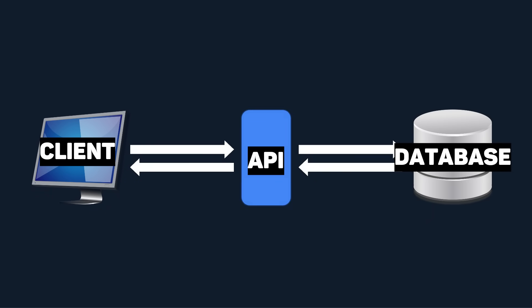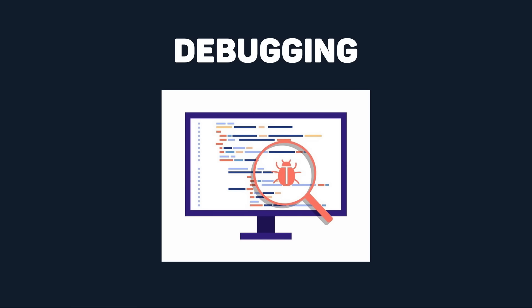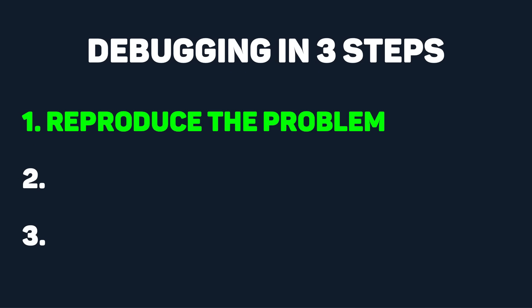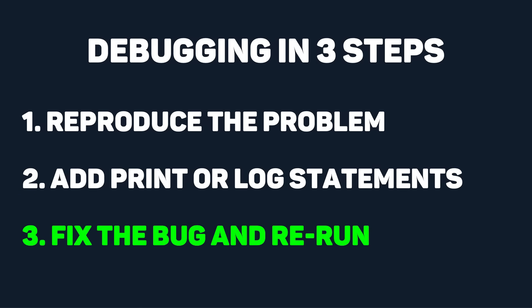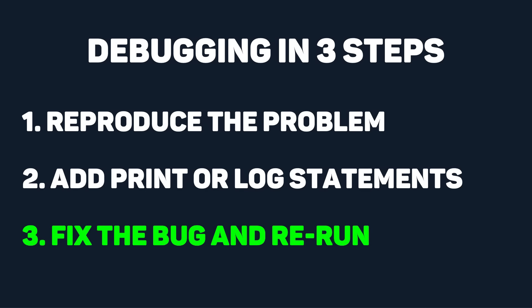Once you have some data and an API to communicate it, you'll want to move on to debugging and testing it. You start it up, run the program, and the result isn't what you expected. This is where debugging is necessary. You need to learn how to look through your code and identify where there might be problems. Here's a nice three-step approach to debugging. First, try to reproduce the problem so you know exactly where it's going wrong. Second, add in some print or log statements to get more insight into what code is running and what it's actually doing. Third, once you find the bug and fix it, run it again to see what works. Debugging is complicated and requires a lot of practice, but this three-step approach is a good place to start.